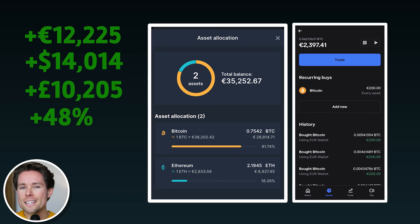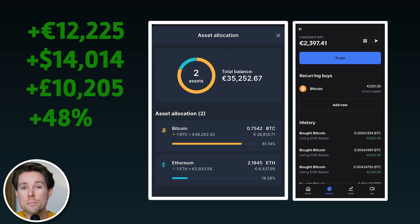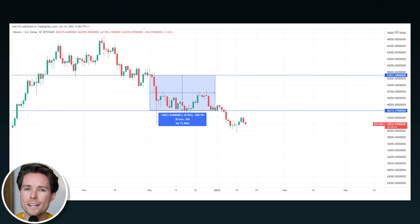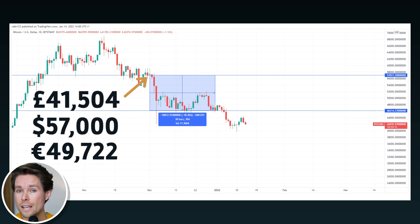I don't invest as much money in crypto as I do in an all-world ETF or the S&P 500 ETF, because crypto is riskier in my opinion. Every week I listen to a couple of Bitcoin podcasts to better understand the concept and educate myself around the topic. I also follow various people on Twitter, and I make sure to follow both Bitcoin bears and Bitcoin bulls — in other words, I also follow people who don't believe in Bitcoin.